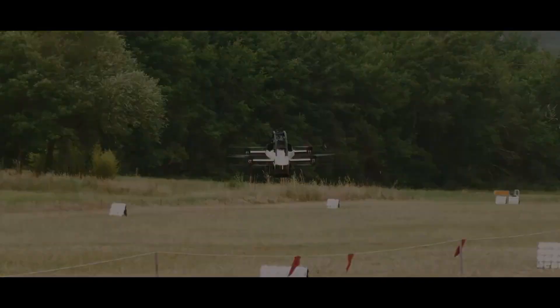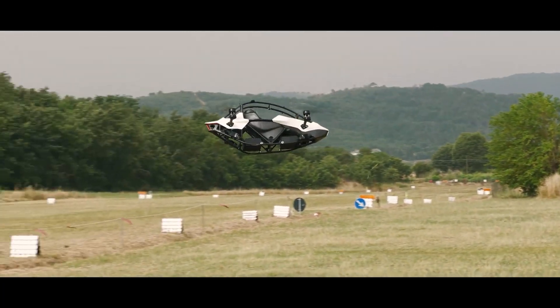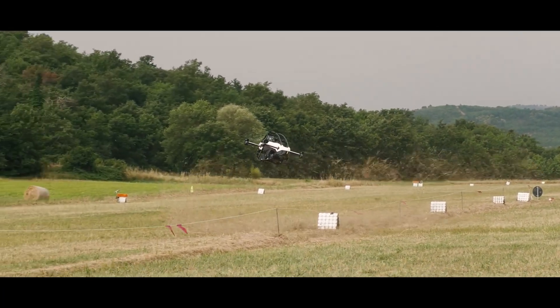Honestly, watching him fly that thing is like seeing a kid at an arcade who's finally cracked the code on the joystick.